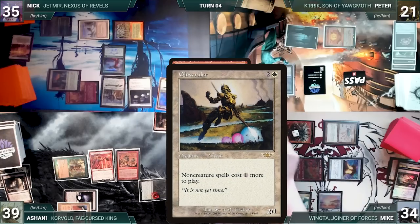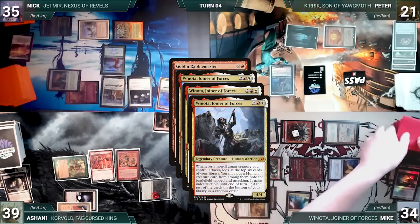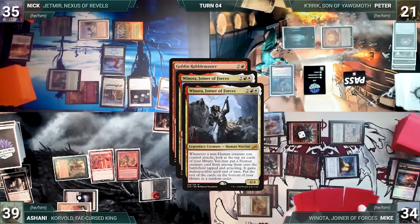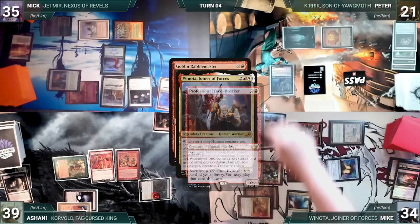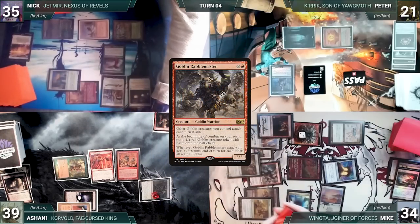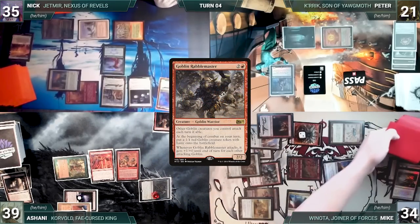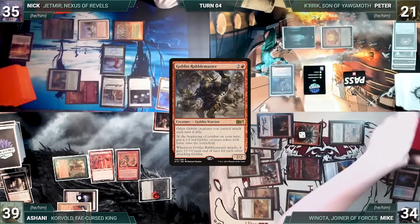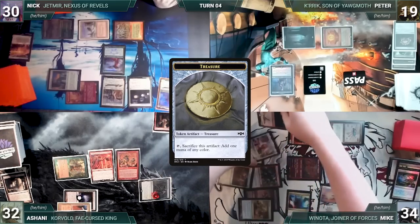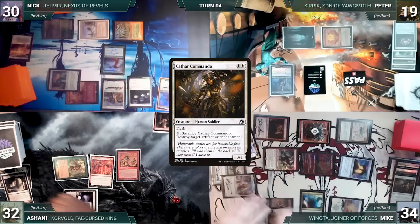Mike looks at the top six and puts Glowrider onto the battlefield attacking Ashani. He fails to find in the next six, then puts Thalia, Guardian of Thraben attacking Ashani. He puts Professional Facebreaker attacking Peter, and Cathar Commando attacking Ashani. Rabblemaster gets +2/+0. Ashani blocks with Dual Caster Mage, Nick blocks a goblin with Ranger Captain, and they take the rest. Facebreaker triggers and Mike creates three treasures. In second main phase, Mike activates Cathar Commando sacrificing it to destroy Witchclaw Talisman, then passes.